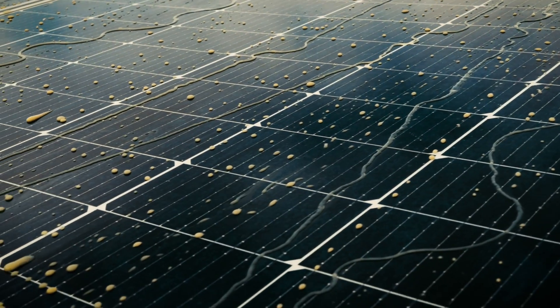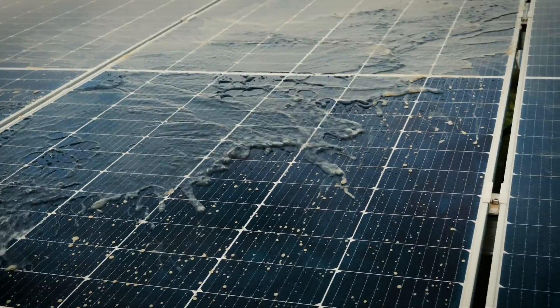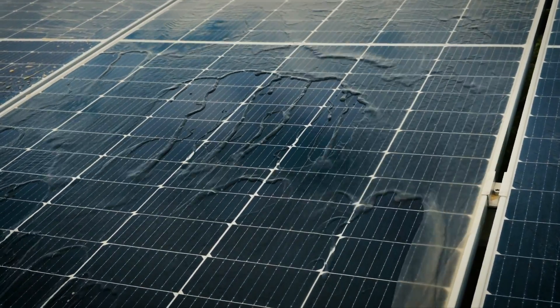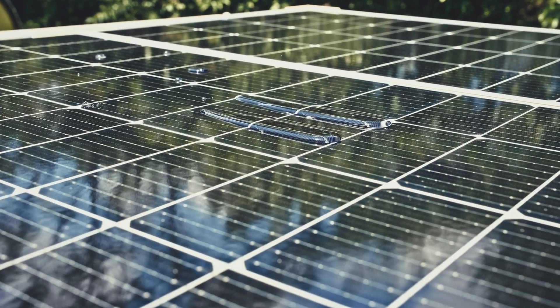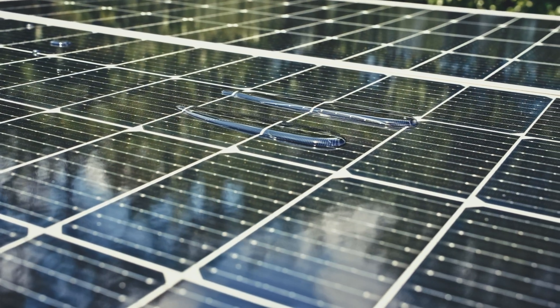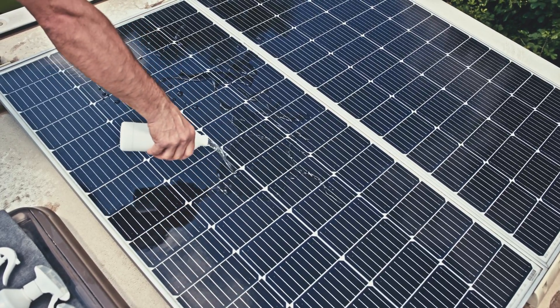It increases the energy efficiency of solar panels by up to 18% and helps extend the lifespan. It reduces cleaning costs by up to 50%. It is a durable nano-coating lasting three years depending on conditions. Choose Solar Coat FC or GC according to your needs and use it safely.